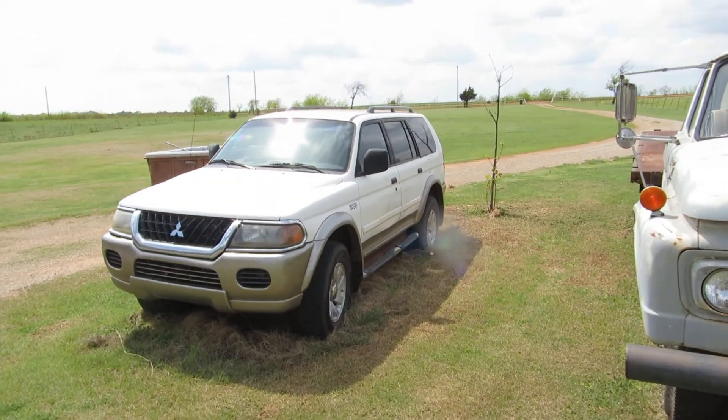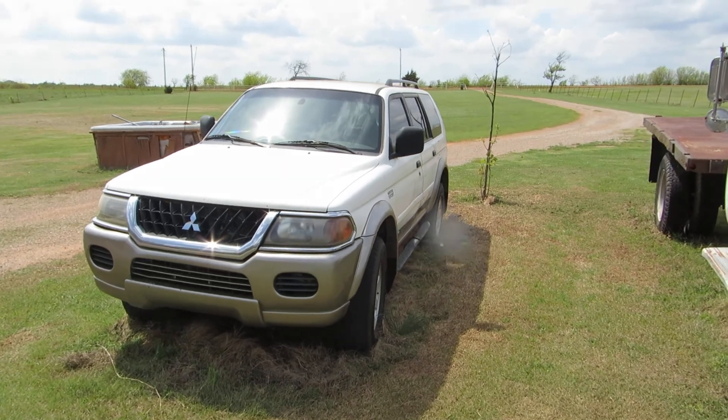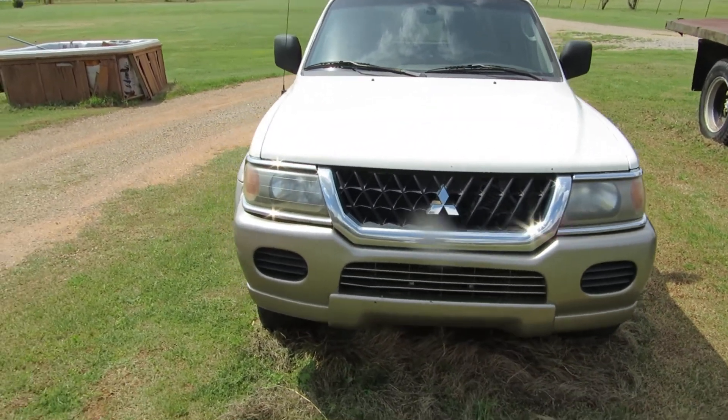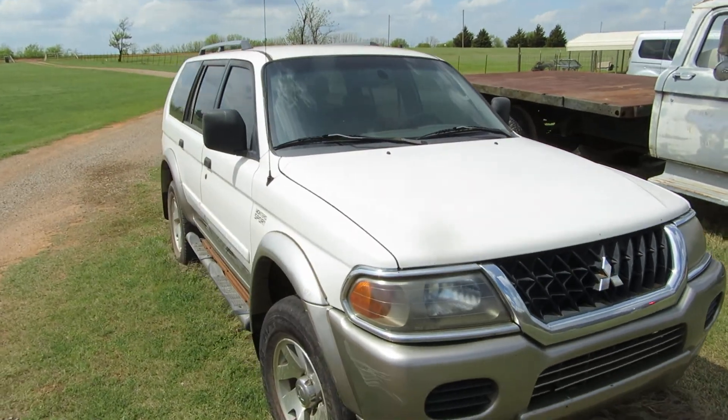Next thing we're selling is this '92 Mitsubishi — it's a Mitsubishi Montero Sport. When these came out they were very popular. I actually had one when I was younger.